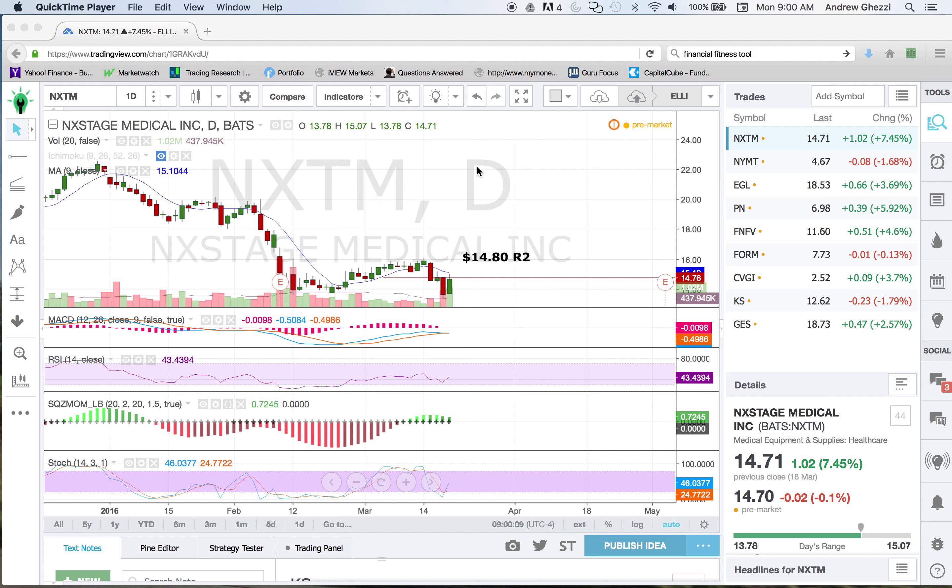First up to bat is Next Stage Medical. I know these guys pretty well. They're local here in Massachusetts. They have a home dialysis machine that gets the job done. I think they just have issues with respect to having enough nurses trained and who are willing to take these patients home and get them up and running. The theory here is that you don't need to go to a dialysis clinic like Fresenius — you can have it done at the leisure of your house.